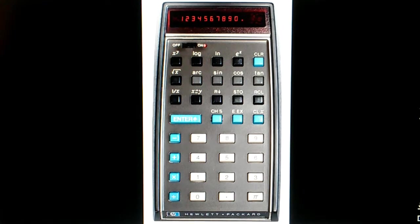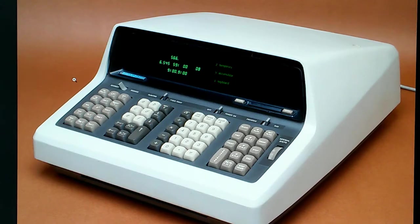Up until the late 1960s, we were still using vacuum tubes in many consumer electronic devices. There were scientific calculators available before the HP-35, but they were really large — about the size of an old-fashioned typewriter — and they were really expensive.